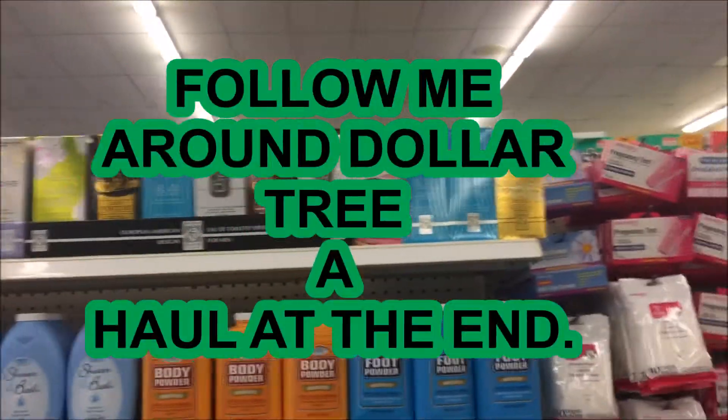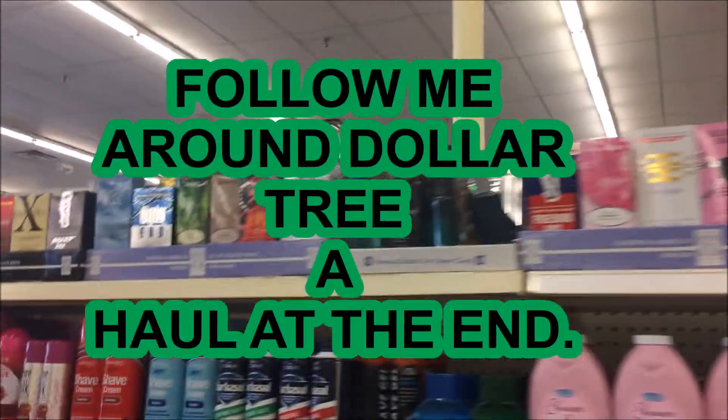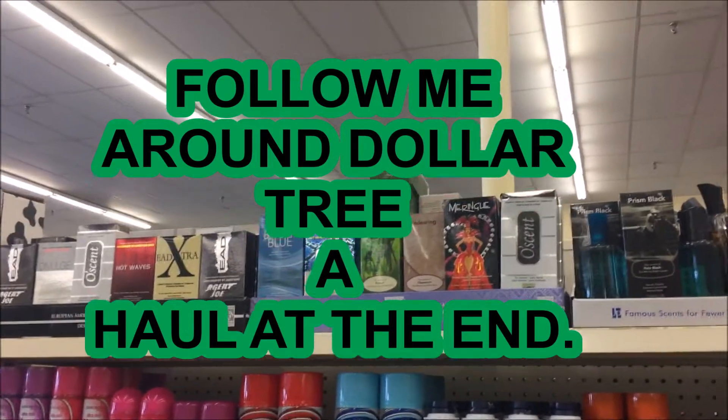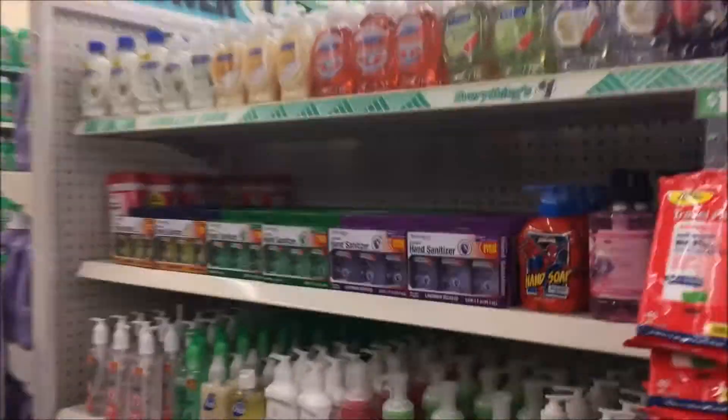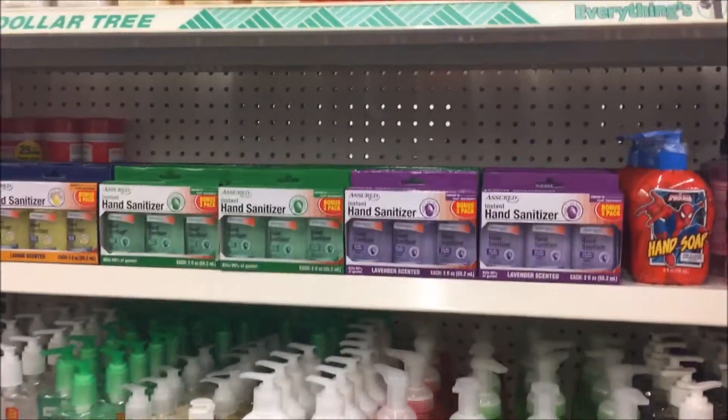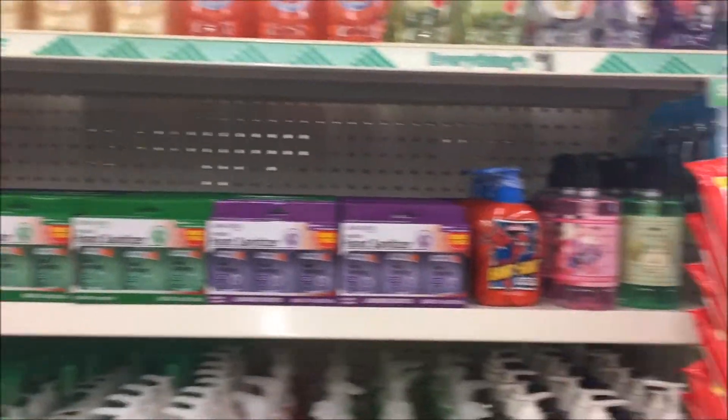Y'all, I am in Dollar Tree, and that's all the perfume they've got — just the top shelf. Now, all these shelves are empty. So I'm guessing they've got a bunch of empty shells and they're fixing to start getting some stuff in. There's a bunch of soaps and all that, but the perfumes, there just weren't much there.